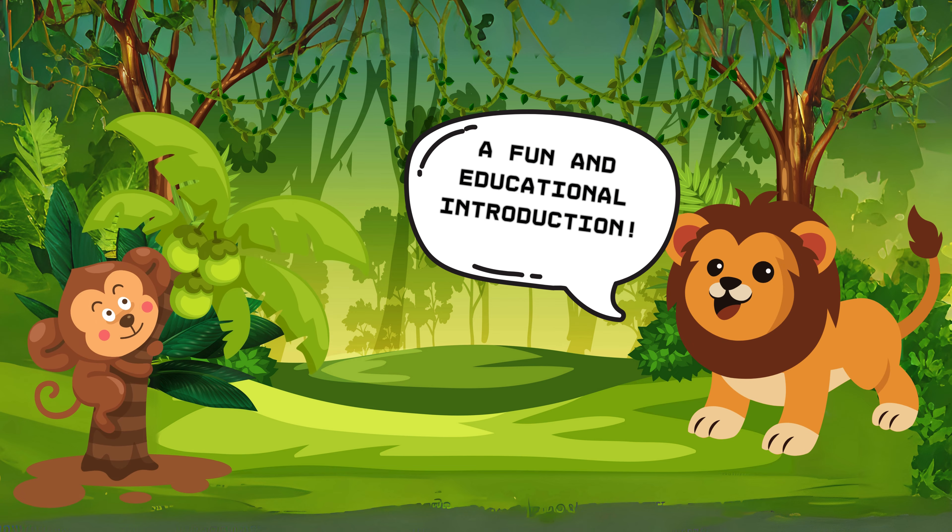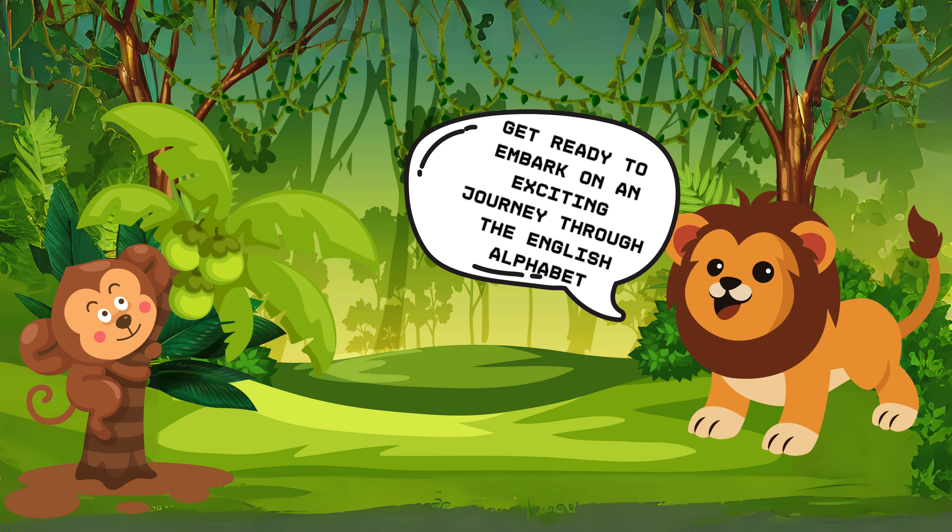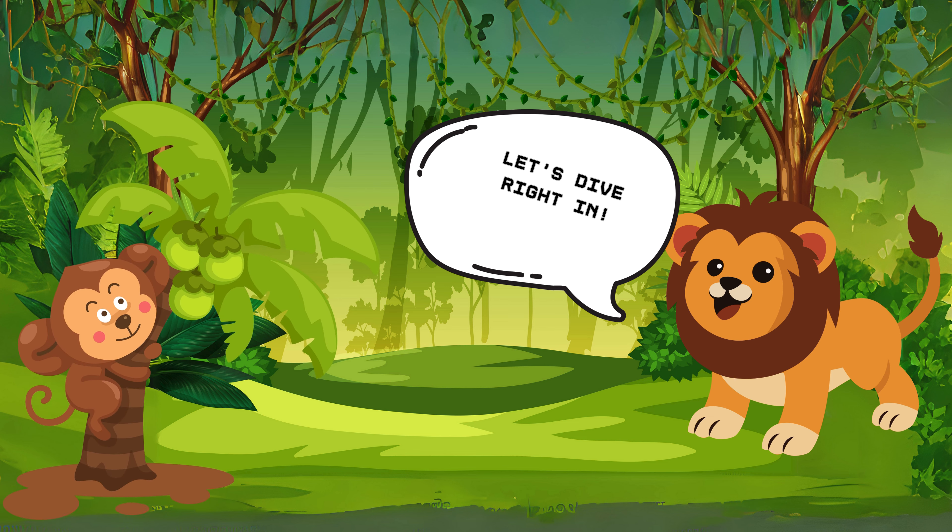Welcome to English ABCs, a fun and educational introduction. Get ready to embark on an exciting journey through the English alphabet. Let's dive right in.